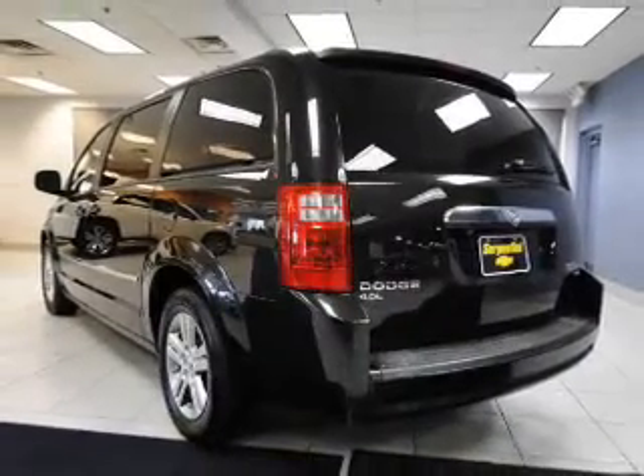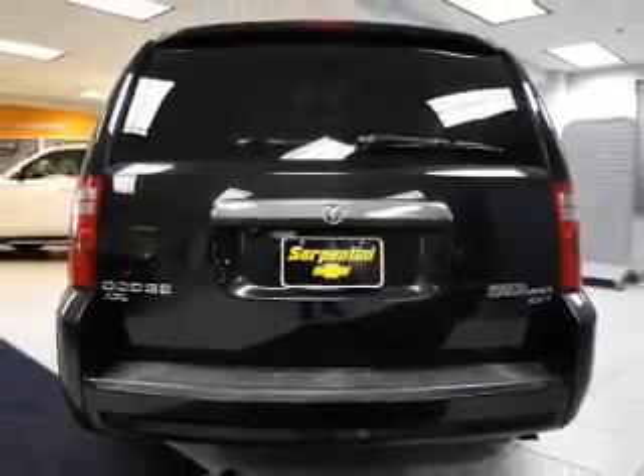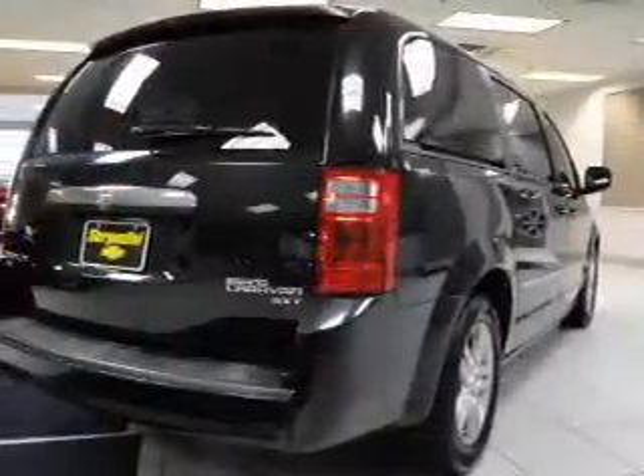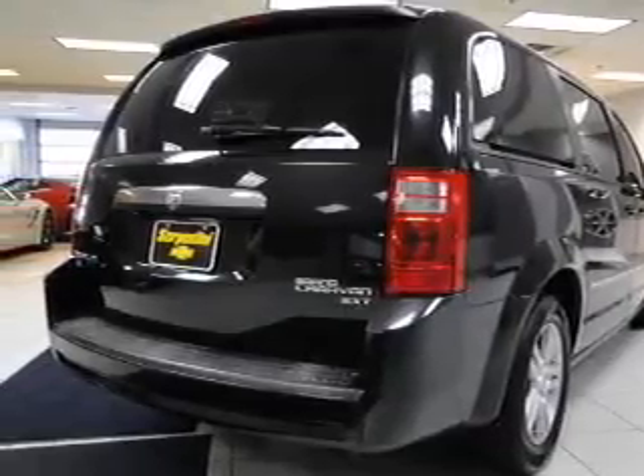The powertrain includes front-wheel drive with a reliable engine that responds smoothly to its automatic transmission. Premium wheels give a more luxurious look, and the anti-lock braking system will help deliver you safely to your destination.